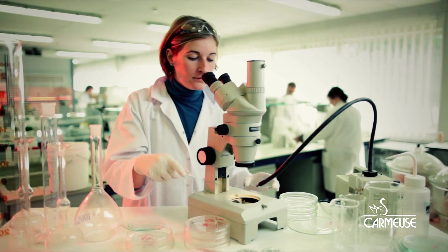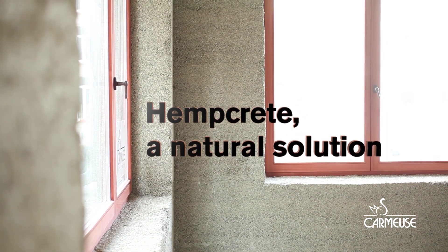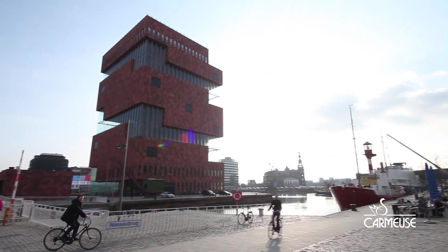That is the reason why Carmeuse promotes a new building insulation material with a lot of green advantages. This is demonstrated in this building in Antwerp, located close to the new mass museum.